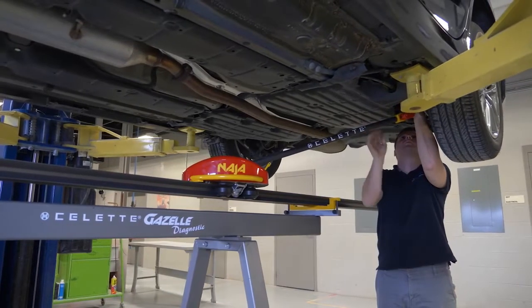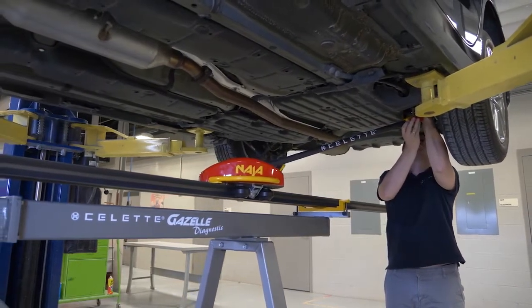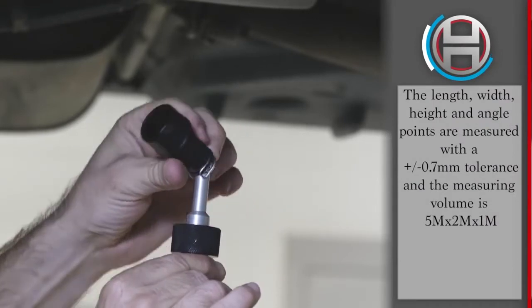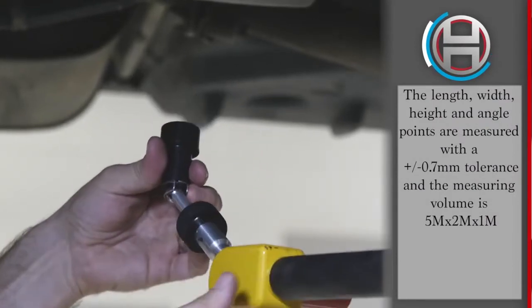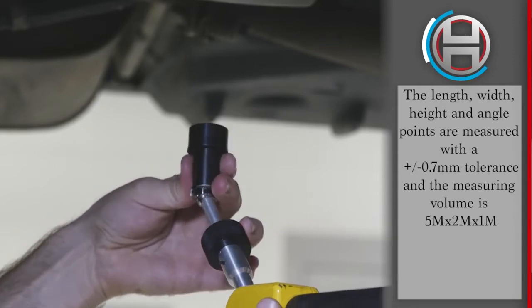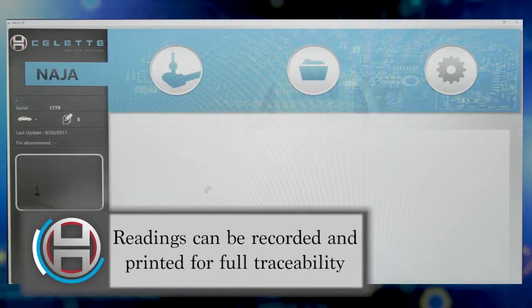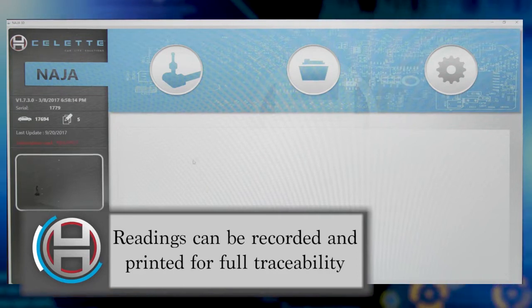During the repair process, the NAJA 3D is capable of making live measurements with the magnetic socket. While making pulls, an indicated direction displayed with a sound signal will indicate that the point is back to the original location. The measured data can then be stored in the select cloud for future reference during the repair.